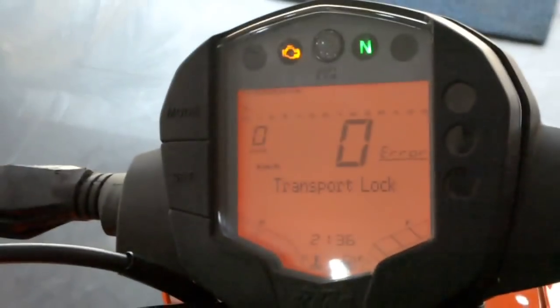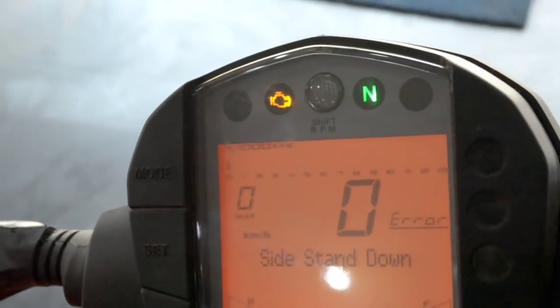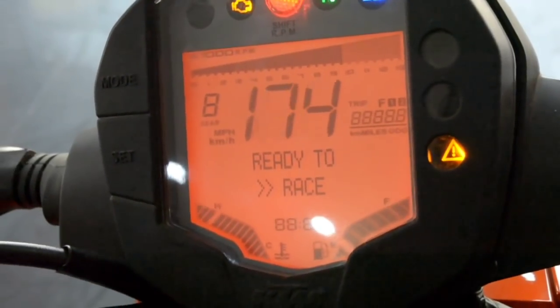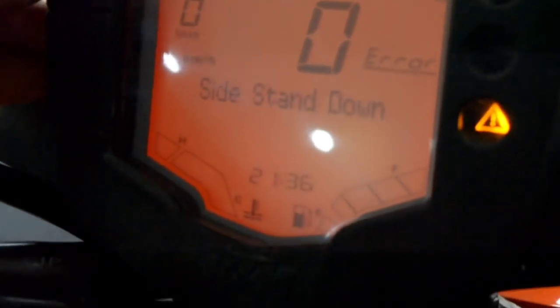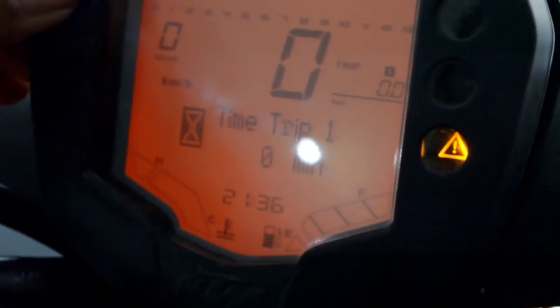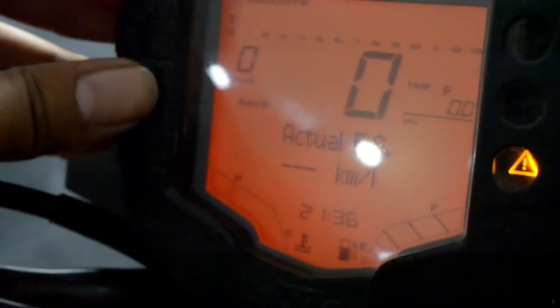The instrument console is a complete package in itself. You get all signaling indicators, an engine warning light, and a side-stand indicator. The digital display includes a tachometer, speedometer, engine temperature, fuel indicator, gear position indicator, instant fuel economy, range, odometer, lap timer, and two trip meters including Trip F.